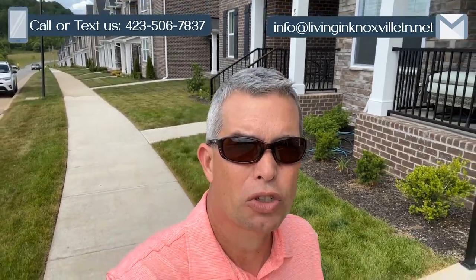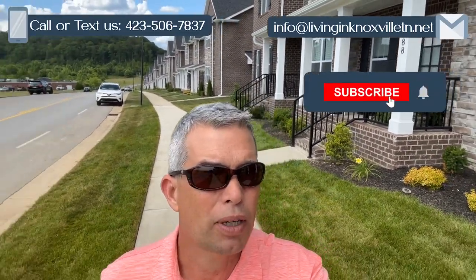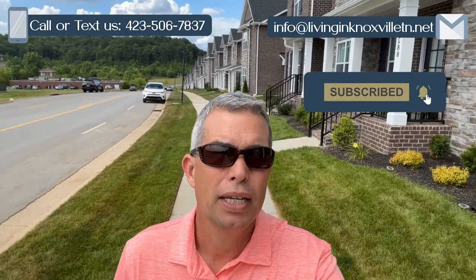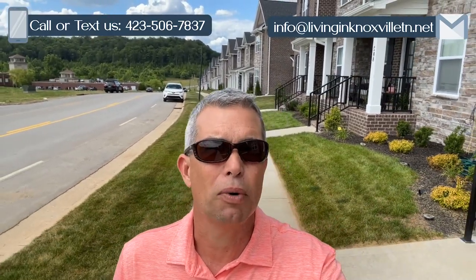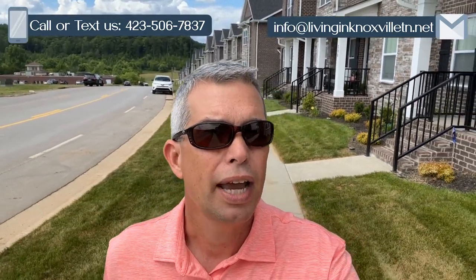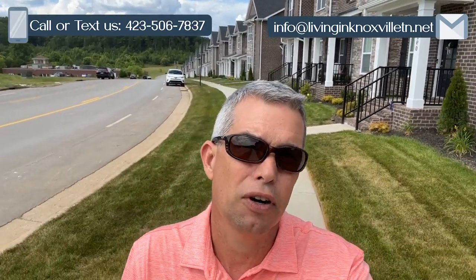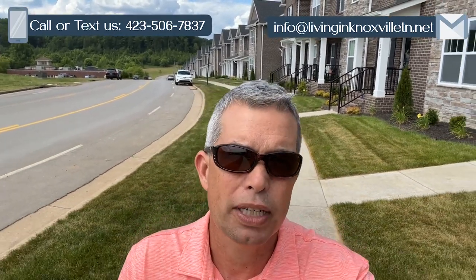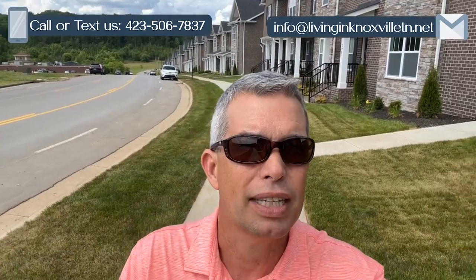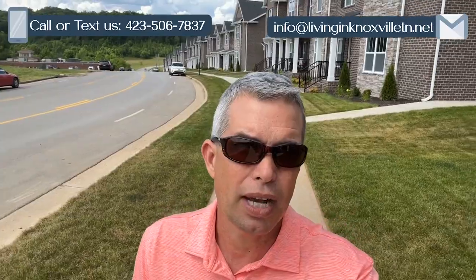So there you have it — what I consider to be one of the very best kept secrets in all the surrounding area of Knoxville, which is Oak Ridge, Tennessee. I hope you enjoyed today's video. If you did, please give us a thumbs up, subscribe, or click the bell below. If you're thinking about making Oak Ridge or anywhere in the Knoxville area your future home, please reach out — send an email, a text, a phone call, or schedule a Zoom meeting so we can learn about your situation and make that move as easy and stress-free as possible.